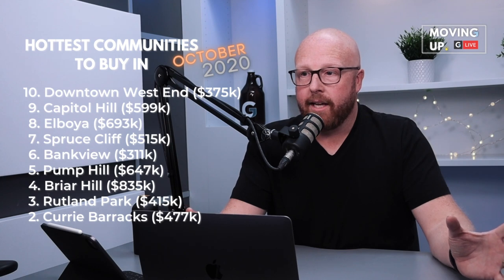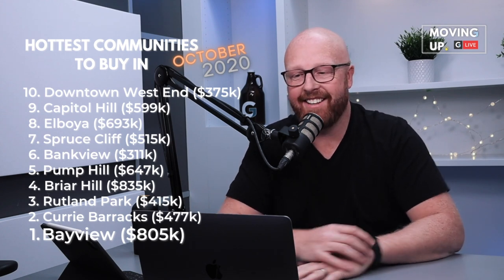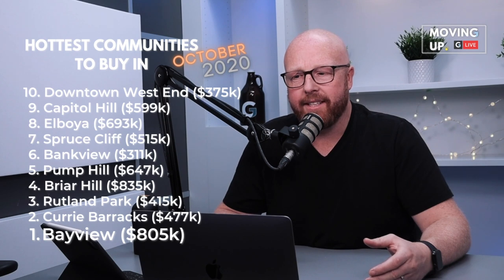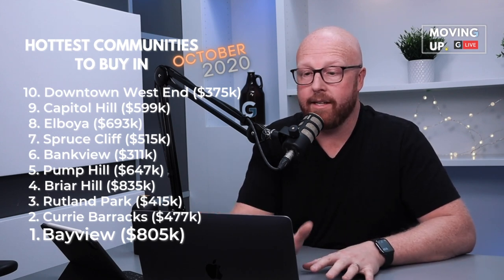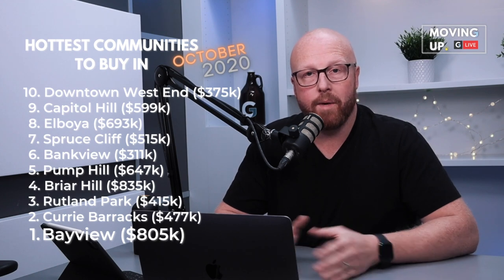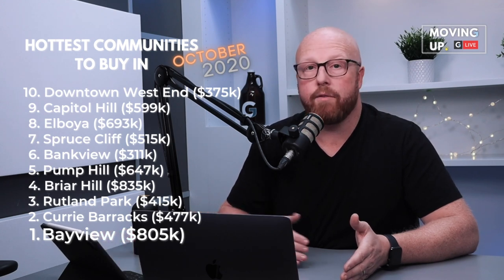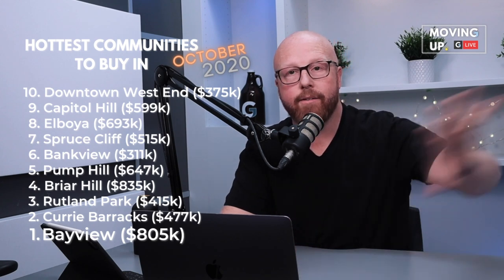The number one community to buy in is Bayview. Bayview is right tucked in beside the Glenmore Reservoir. The average price in Bayview is $805,000. It's a really small area, but a really well-established estate-type community. And this month it is the number one community to buy in based on months of inventory. Bayview has over 20 months — actually 24 months — worth of inventory. That means if everything listed right now were to sell, it would take 24 months. That's how we're basing this top 10 list.